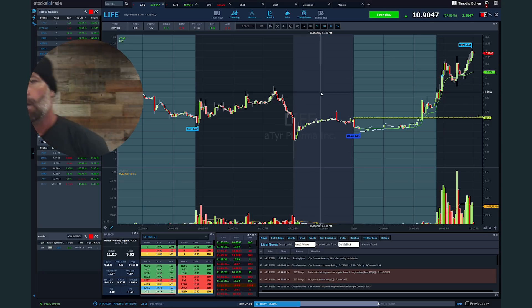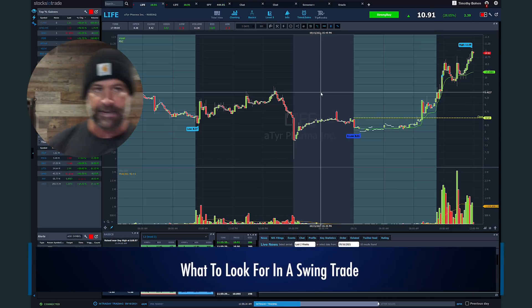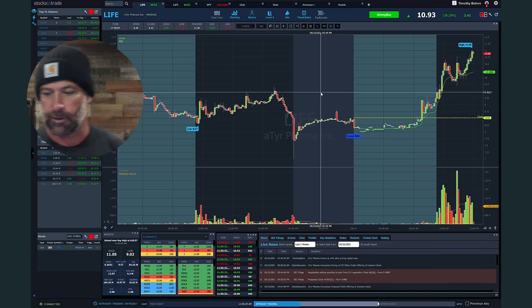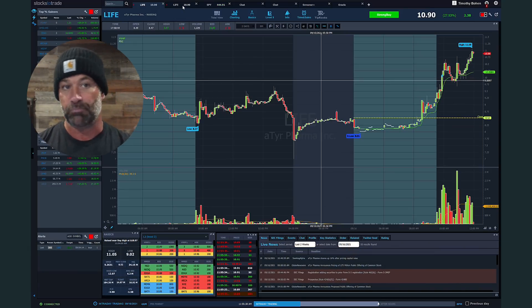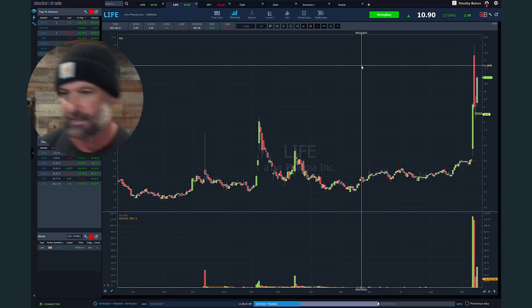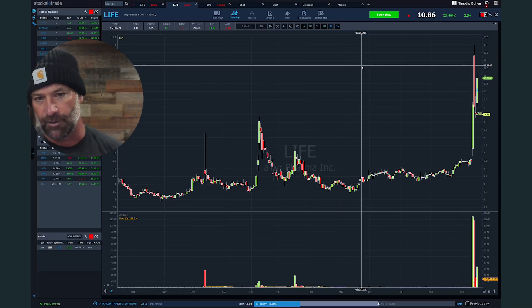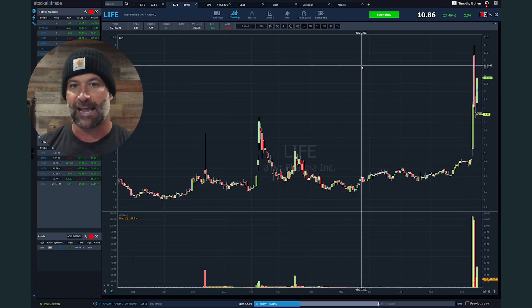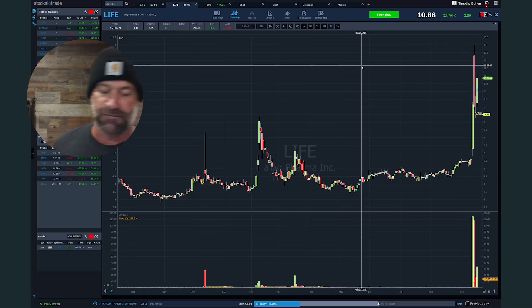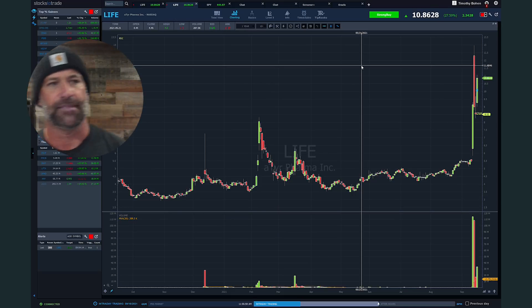So now I'm gonna explain what we look for for a great day trade. LIFE is gonna be one of the focuses today. I'm recording on September 16th, 2021 — depending on when you see this video, you should be familiar with this one. It was a huge runner all this week. They dropped some super sketchy news earlier in the week, but the stock broke out on that. And then they actually did an equity financing last night.